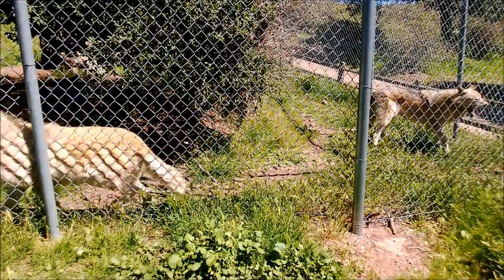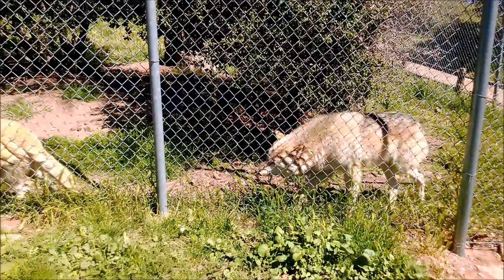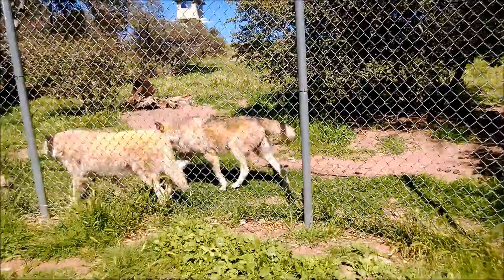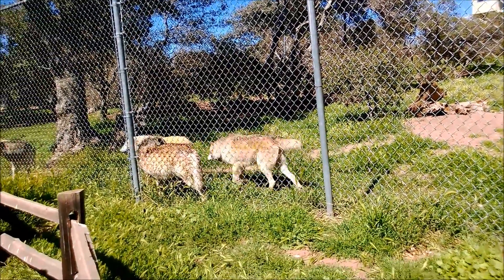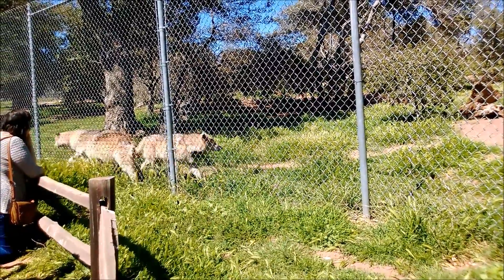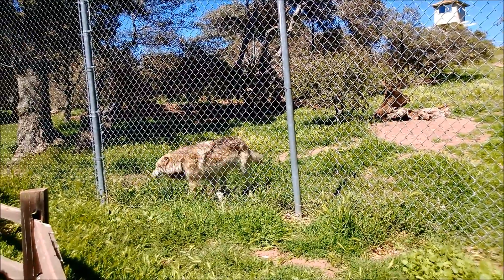Over time, humans may have adopted some of these wolves as pets because they aid in hunting. That's essentially how we got dogs. We applied our own selection pressure through selective breeding over many hundreds of thousands of years.